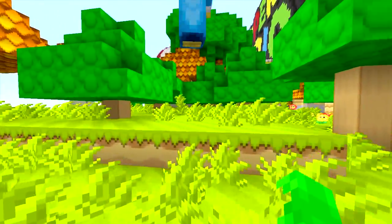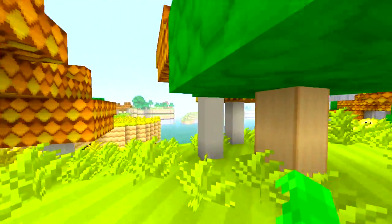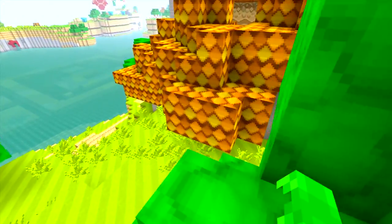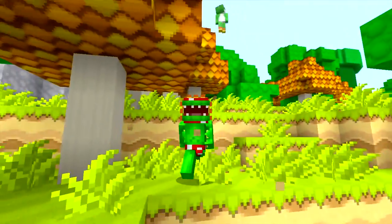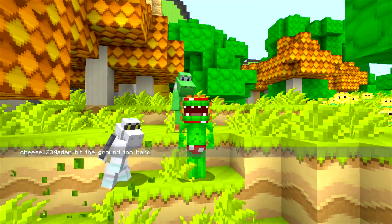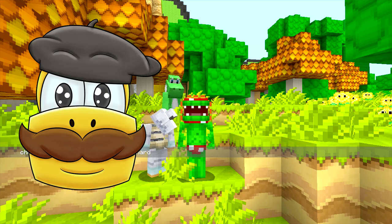Tell your parents — say, Mom, I want this for Christmas, or put it on your Christmas list. Moving on with the designs, because that's what this video is about — the next design is a fan favorite, one that you guys have been wanting for a long time. We have French Koopa, so there's the French Koopa design, very cool.